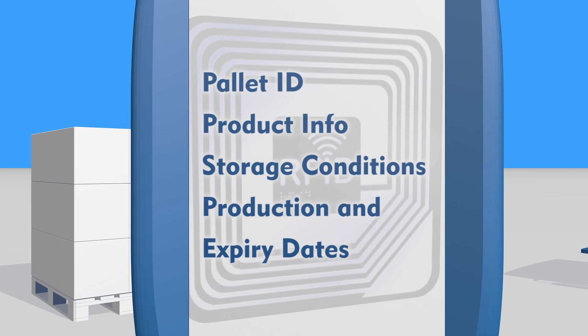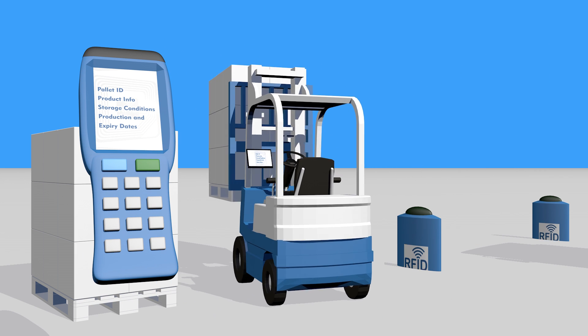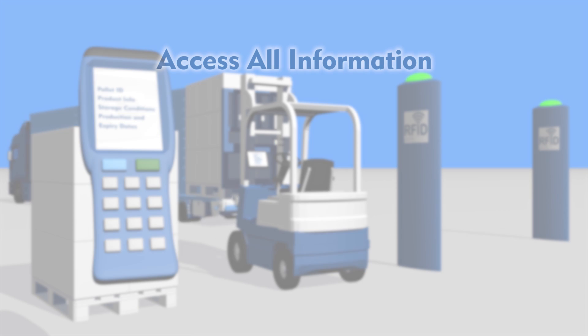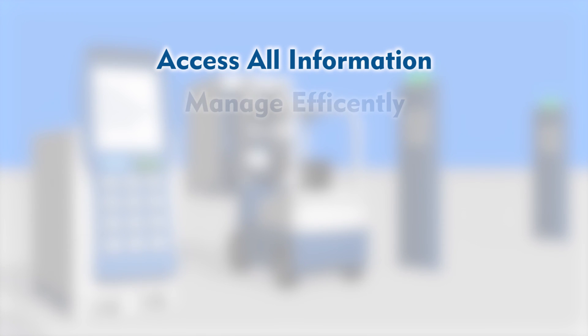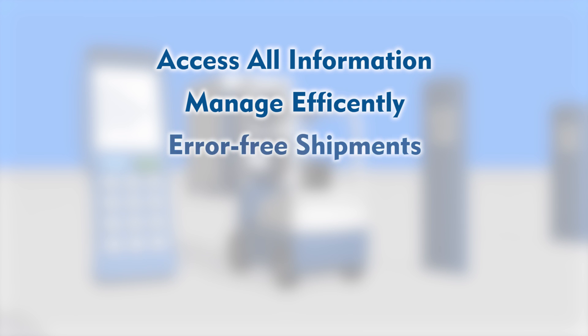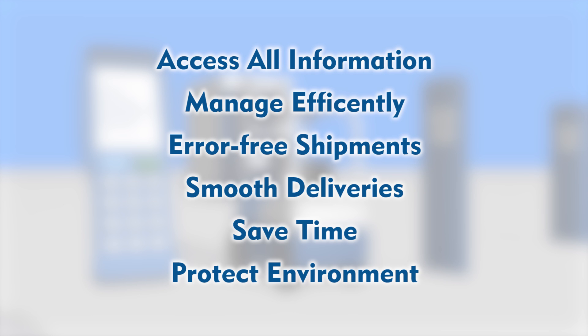By using RFID handheld terminals, forklift-mounted RFID readers, and gates with RFID readers, you can access all information about the pallet's content and work quickly during storage and shipment. Prevent the loss of perishable products through efficient management. You can perform error-free shipments to your customers. Throughout all conditions, including cold storage, you can smoothly make your deliveries. You don't waste time counting inventory nor searching for missing pallets, and you can reduce the environmental impact by preventing the waste of unused pallets.